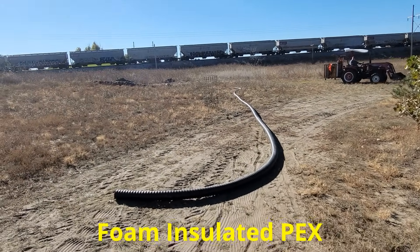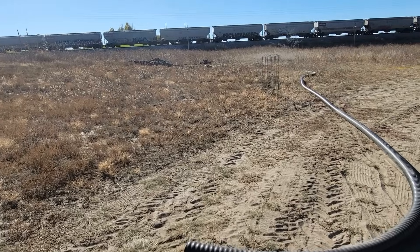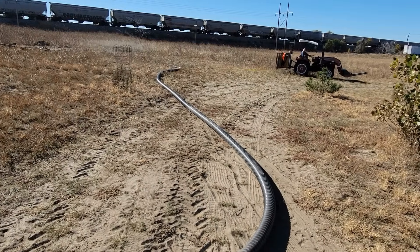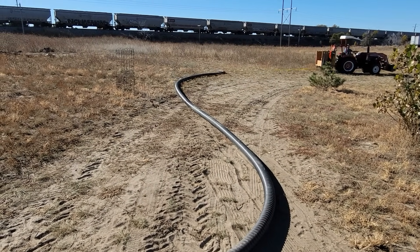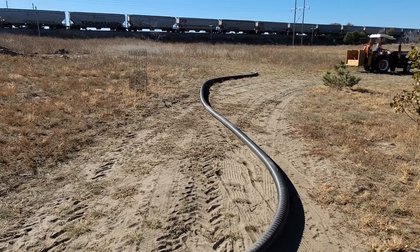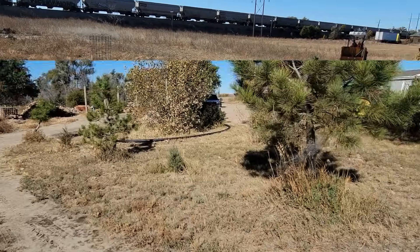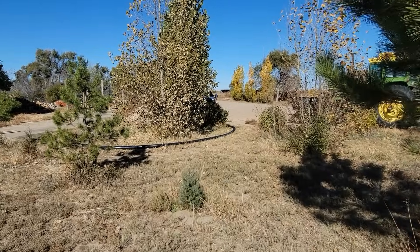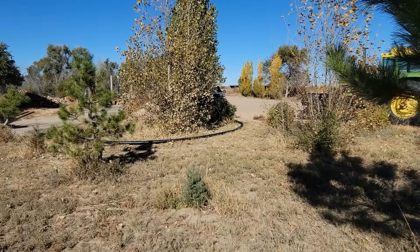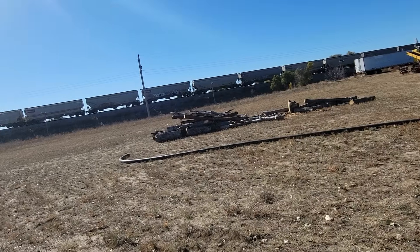The pipe is so heavy — it's got that insulation that supposedly you can actually set on top of the ground and have it be okay, but we're gonna bury it anyway. I don't want it sitting on top of the ground. This piece here is the one we're using from the boiler to our swimming pool to heat our pool; this longer one is gonna go to the house.